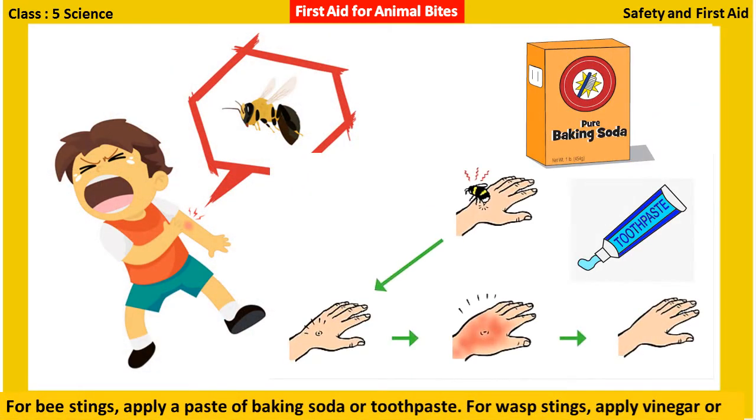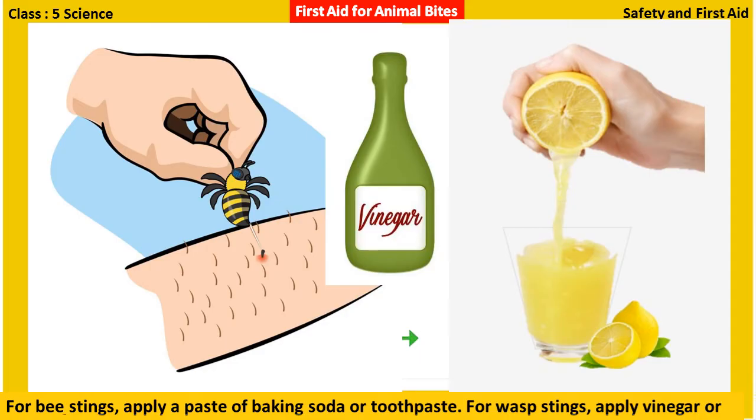For bee stings, apply a paste of baking soda or toothpaste. For wasp stings, apply vinegar or lemon juice.